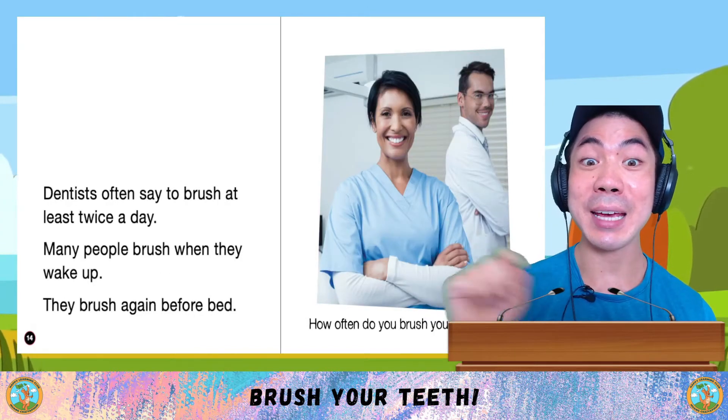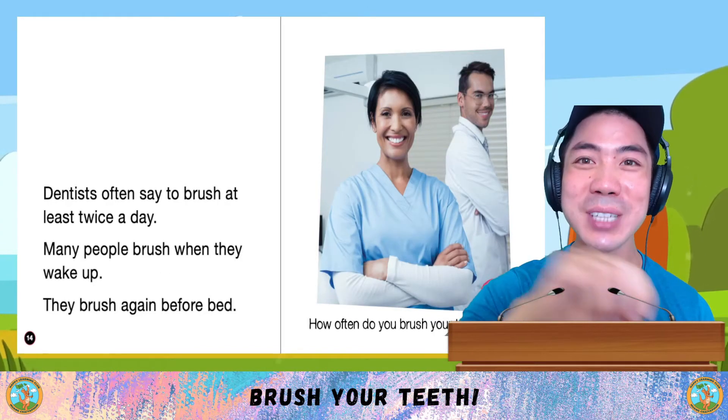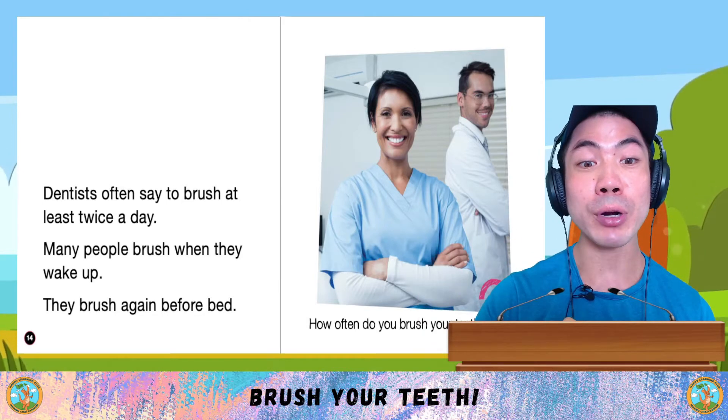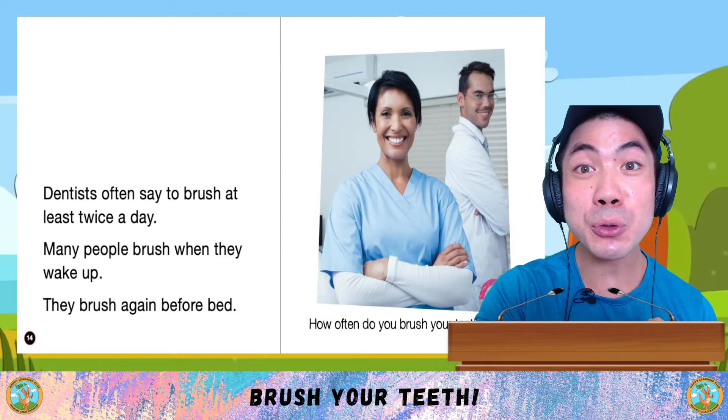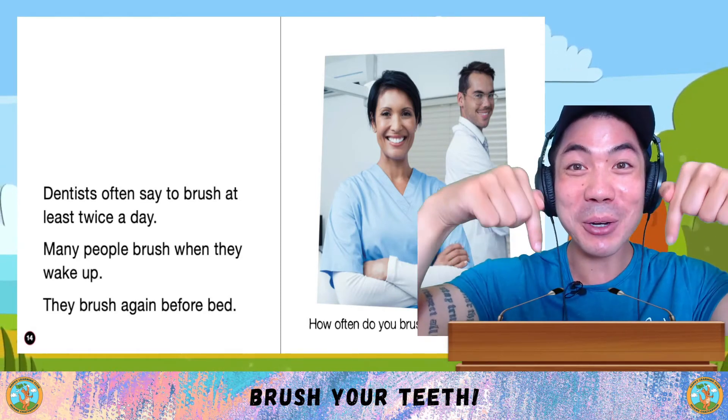Dentists often say to brush your teeth at least two times a day. Many people brush when they wake up, then they brush again before bed. How often do you brush your teeth? Let me know down below.